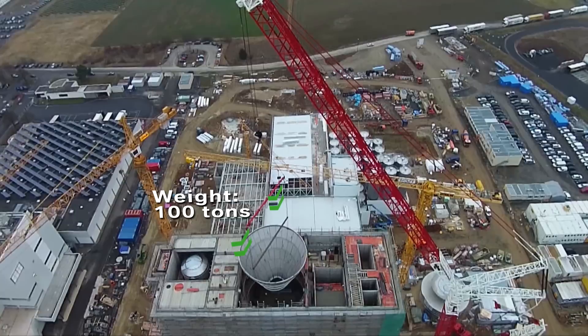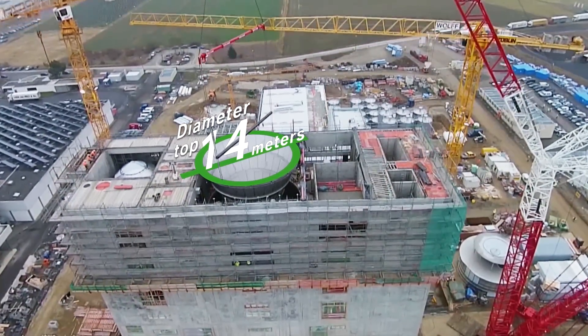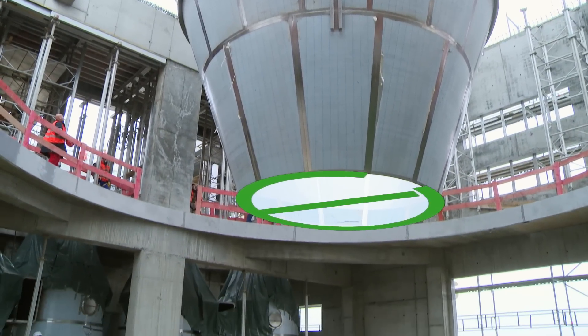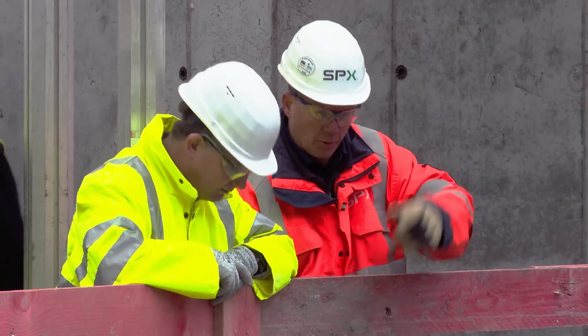Some of the items were actually assembled on site here because they're too large to transport. The dryer itself was designed by SPX; we prefabricated it in sections in Portugal, transported it to site, and welded it here on the site.